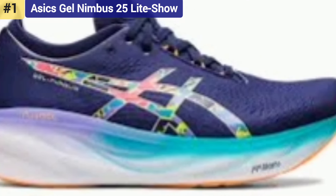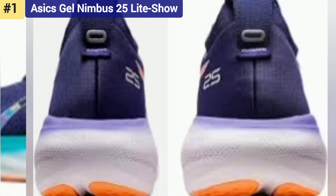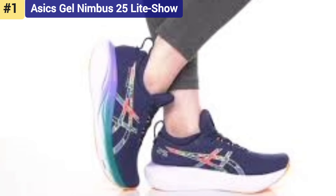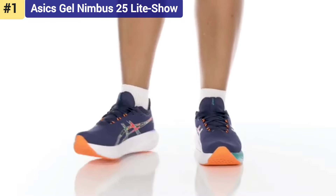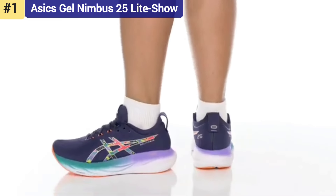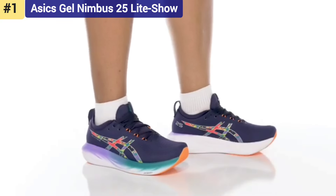Number 1: ASICS Gel Nimbus 25 Light Show — best neutral running shoe. If you're looking for an everyday neutral trainer to clock miles and get in the occasional up-tempo session, the ASICS Gel Nimbus 25 Light Show at $170 is as good as they get. The updated Nimbus 25 features a full-length single-density FF BLAST Plus Eco cushioning and their new PUREGLE technology for maximum comfort and cushioning during any type of run.